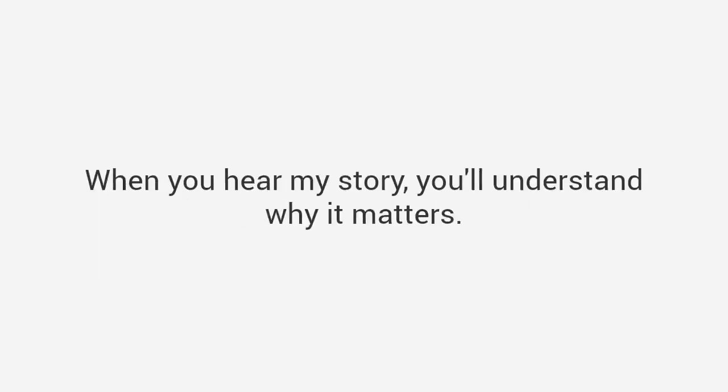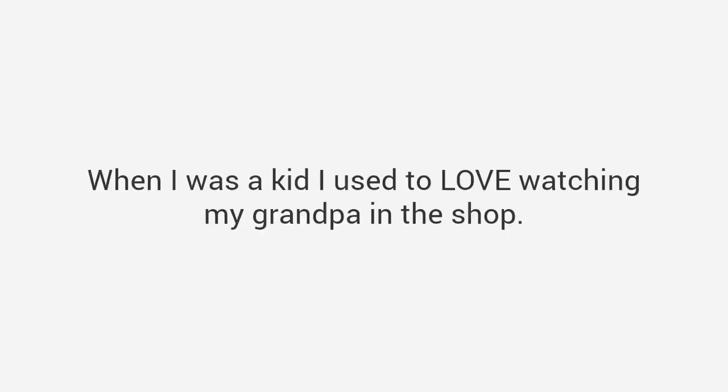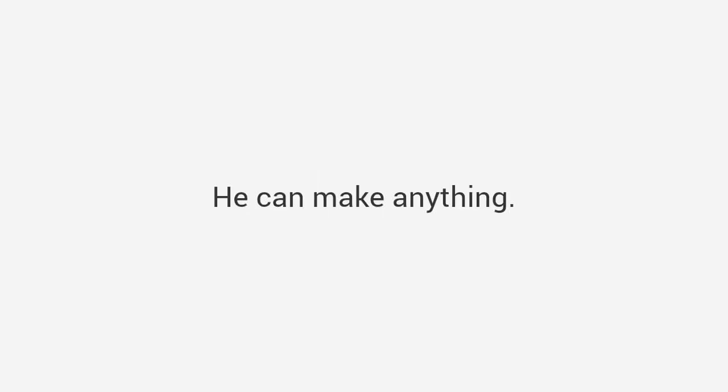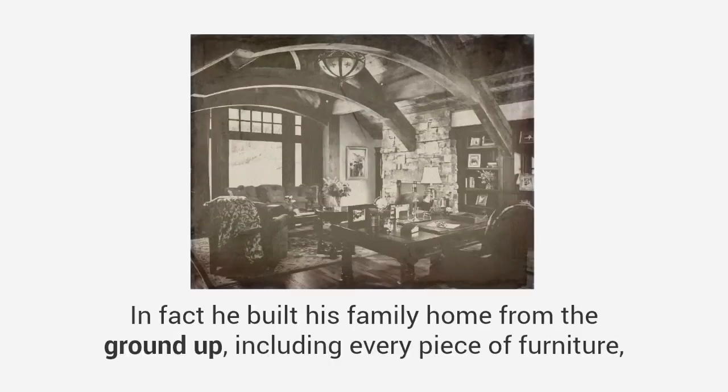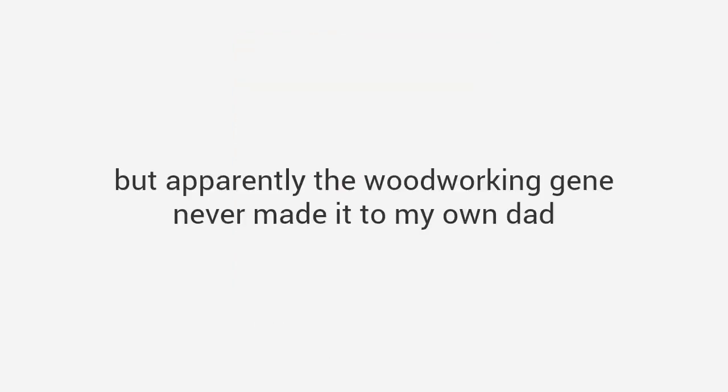When you hear my story, you'll understand why it matters. My name is Ted McGrath and my number one passion is woodworking. In fact, I've dedicated my entire life to it. When I was a kid, I used to love watching my grandpa in the shop. He could make anything — in fact, he built his family home from the ground up, including every piece of furniture, and it was all amazing, like world-class stuff.